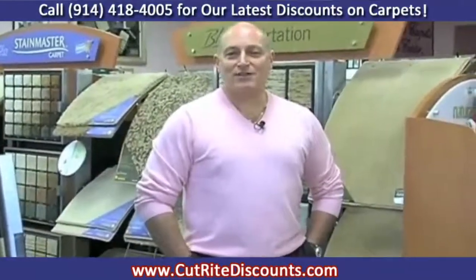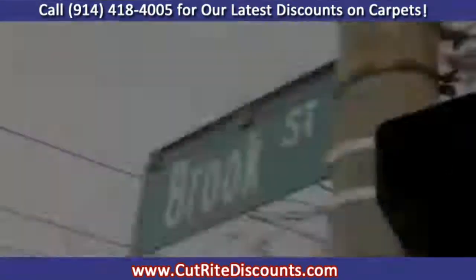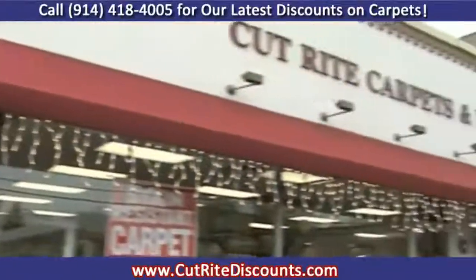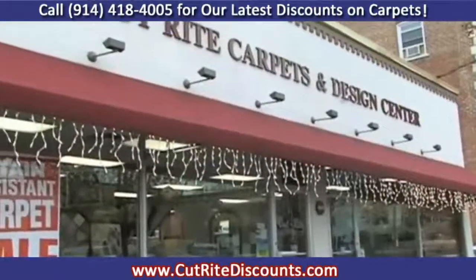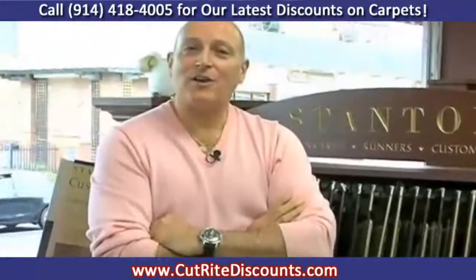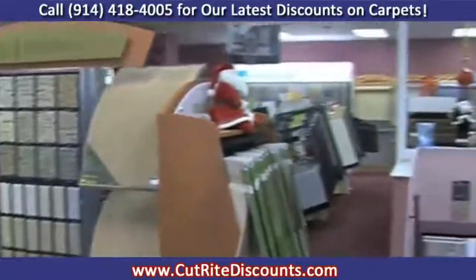Hi, I'm Ron Conti, President of Cutright Carpets and Design Center up at the North End in East Chester. We're located at 825 White Plains Road. Our store hours are from 9 a.m. to 6 p.m. Monday through Saturday. At Cutright Carpets and Design Center, we've been servicing the community since 1979.